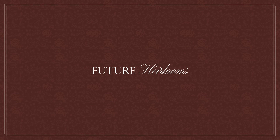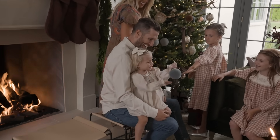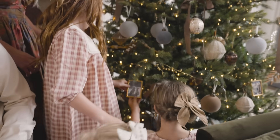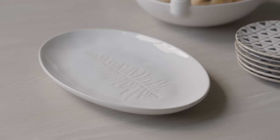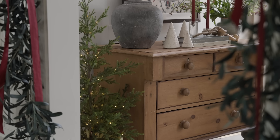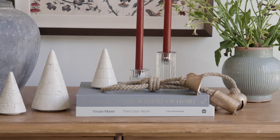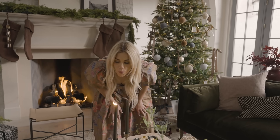It is so cool to me that we are creating these pieces that are a part of my own family's traditions and other people's — whether it's the cookie platter or the tree star, there are all of these items that are part of memories now and in the future. I love that.